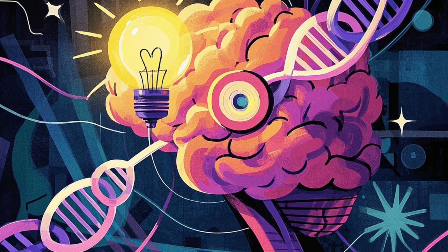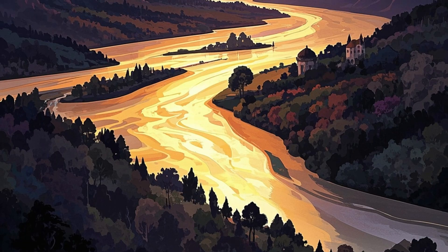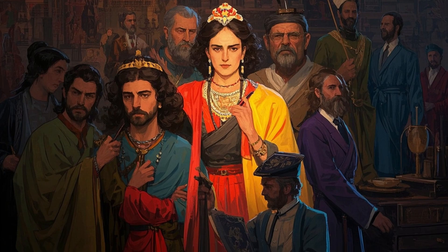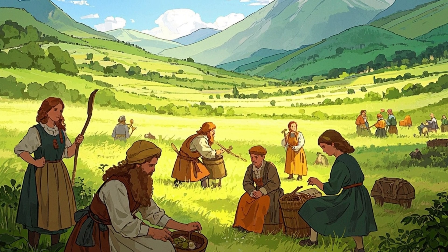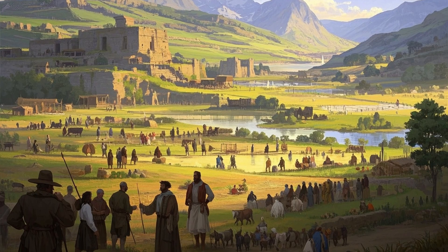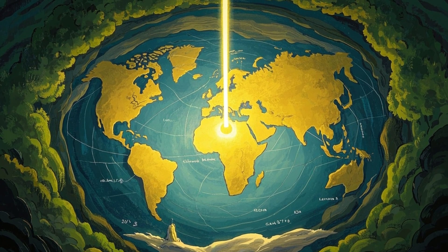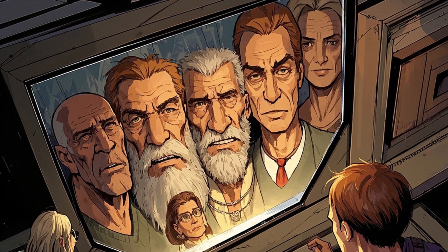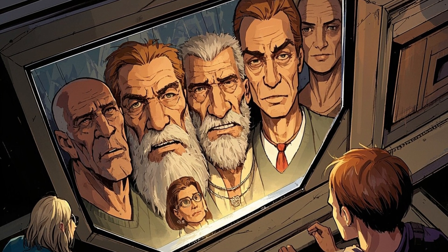So what's the big takeaway? First, it's that our understanding of history is always evolving, especially with new technologies like ancient DNA analysis. Second, it's that traits like skin color are not fixed — they change over time as people move, mix, and adapt. And third, it's that we should be careful not to impose modern categories like race onto the past. The ancient Irish weren't white or non-white in the way we think of those terms today — they were just people living in a world very different from ours. In the end, this research helps us appreciate the rich tapestry of human history. It shows us that we're all connected, that our ancestors came from many different places, and that our appearances have been shaped by countless journeys across the globe. So the next time you look in the mirror, remember: your face tells a story of migration, adaptation, and survival — a story that's still being written.